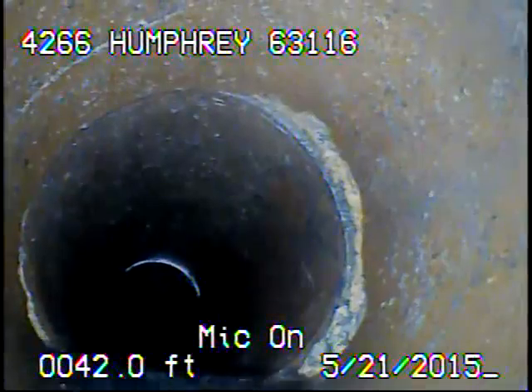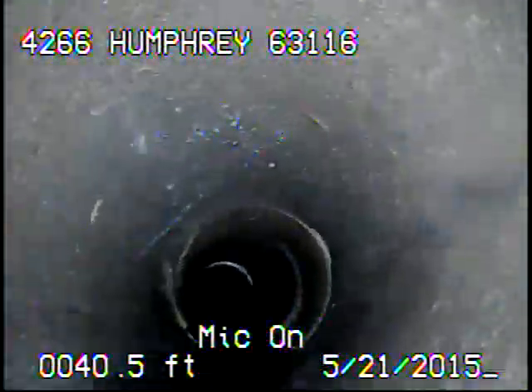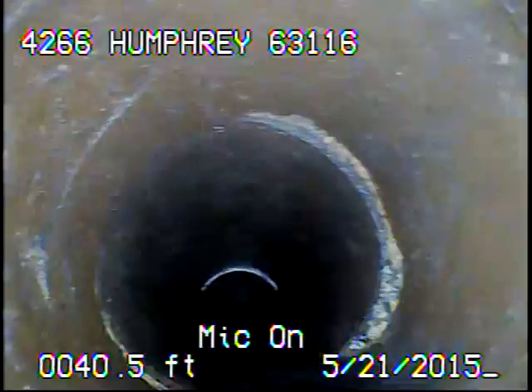I'm going to go ahead and record as I come back now. There are these cracks again.